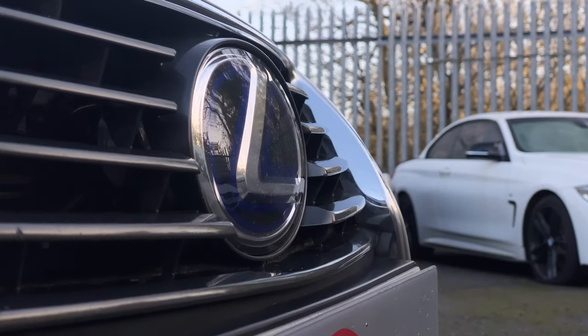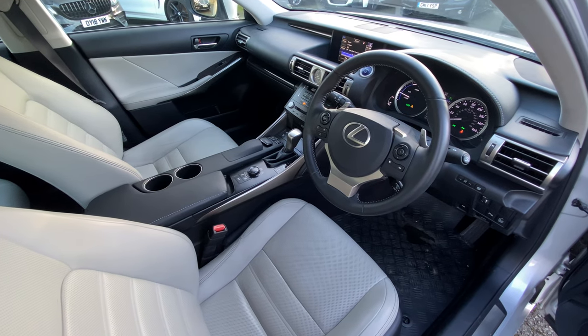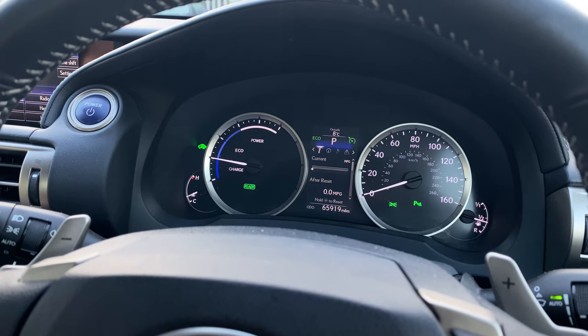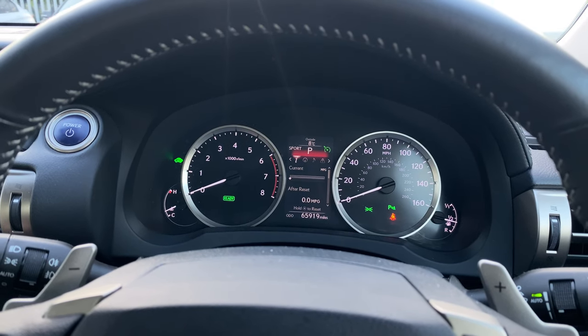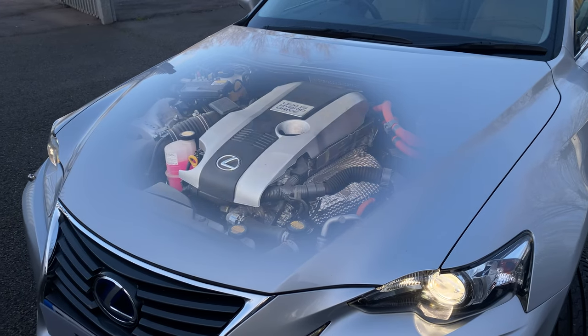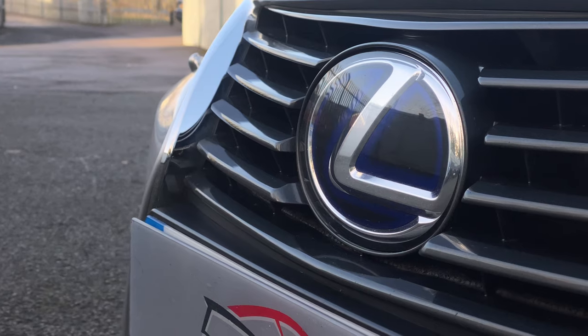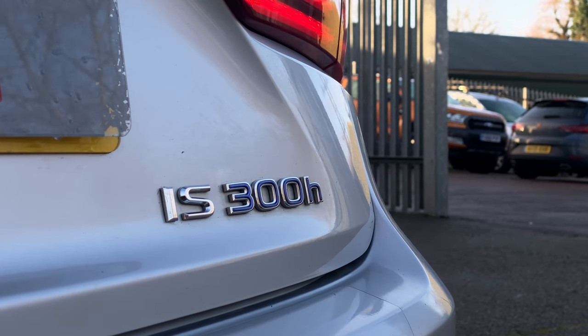This is a Premier Lexus IS 300h. The Premier means a lush, well-kitted-out interior, and the IS 300 means a 2.5-litre hybridised V6 under the bonnet. The V6 combined with the electric motor puts out 223 brake horsepower, which isn't to be sniffed at. Although at 1.7 tons it's no lightweight, so let's see how it does on the 30 to 70 sprint.